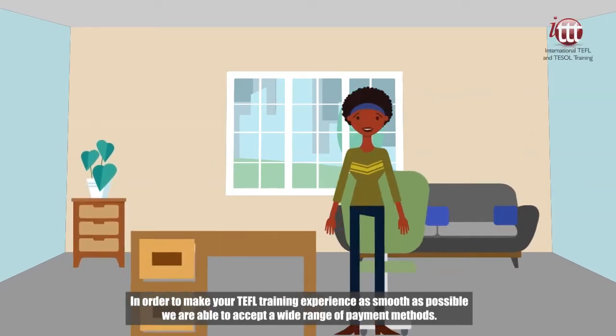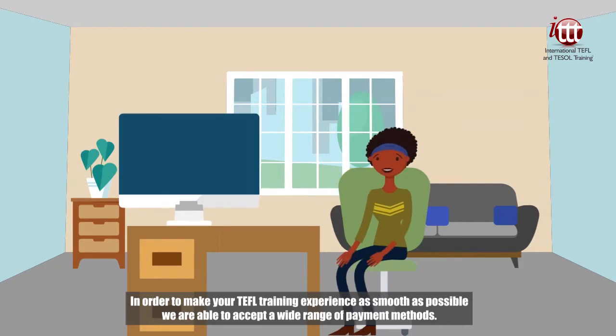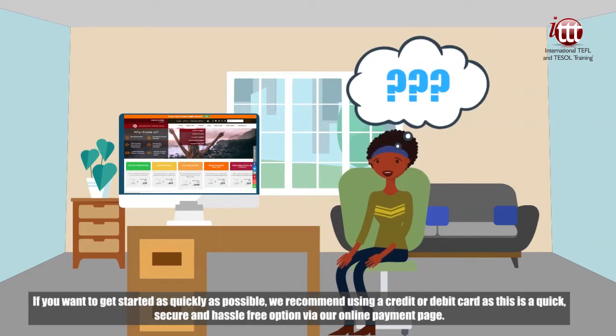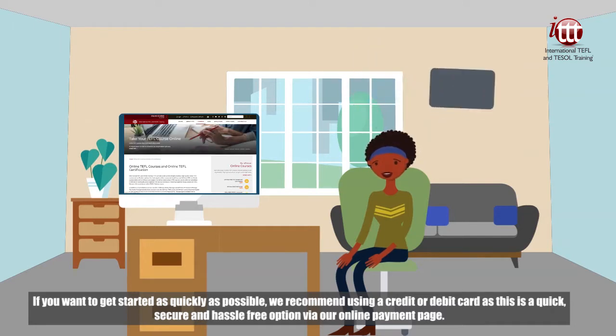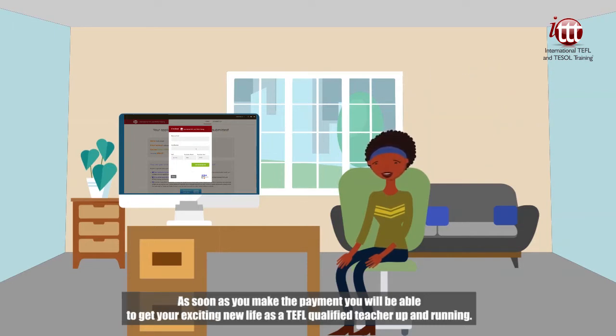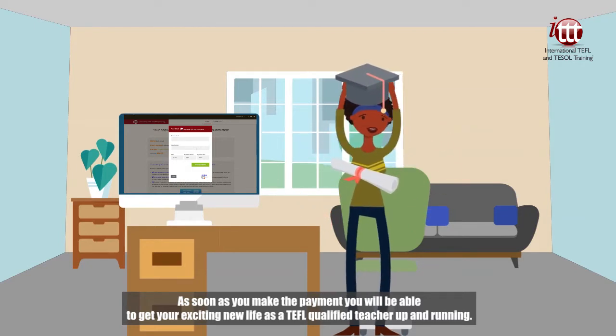In order to make your TEFL training experience as smooth as possible, we are able to accept a wide range of payment methods. If you want to get started as quickly as possible, we recommend using a credit or debit card as this is a quick, secure and hassle-free option via our online payment page. As soon as you make the payment, you will be able to get your exciting new life as a TEFL qualified teacher up and running.